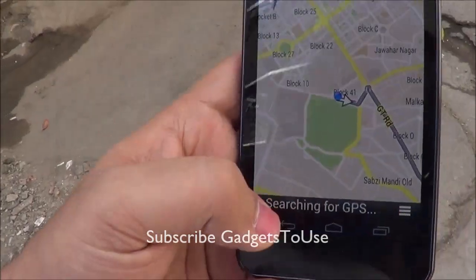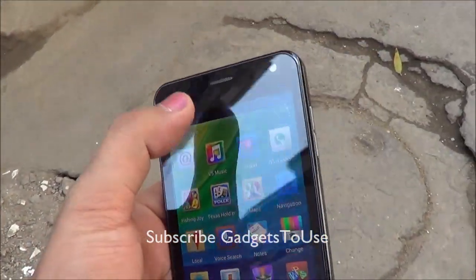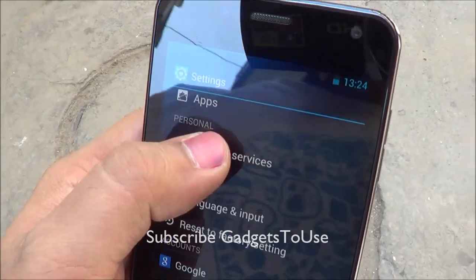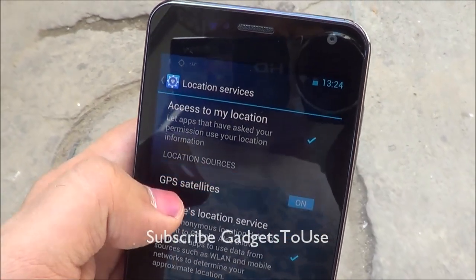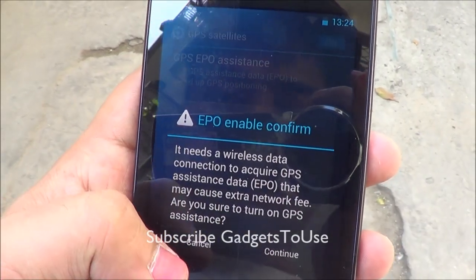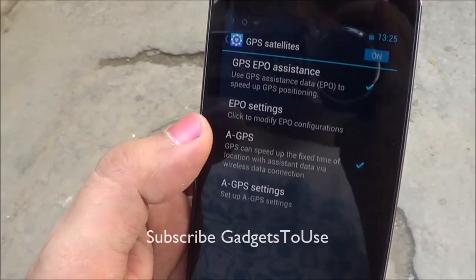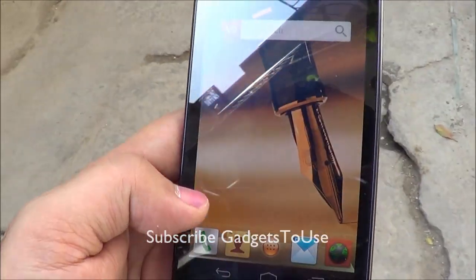To actually solve this issue, what you need to do is go into Settings. Under Settings, go into Location Services and then tap on GPS Satellites. Here you need to check GPS EPO systems and continue. You also need to check Assisted GPS and enable it. Once you check both of these settings, the GPS should work fine.